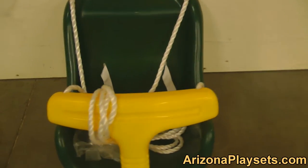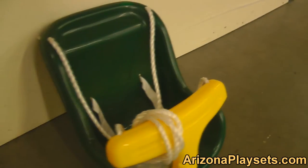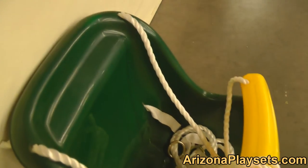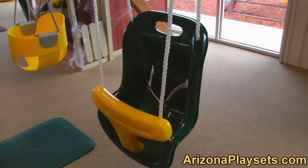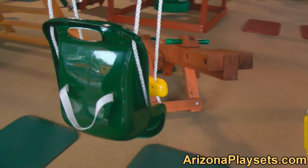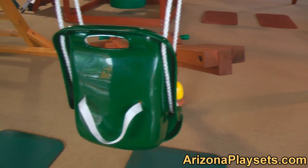The Gorilla Playsets Baby Swing includes an adjustable belt and high back to keep your infant strapped in and upright. There are three other options for your younger children from Gorilla Playsets: the Full Bucket Toddler Swing, the Half Bucket Toddler Swing, and the Heavy Duty Bucket Toddler Swing. One of these four swings will fit your young child's swinging needs.